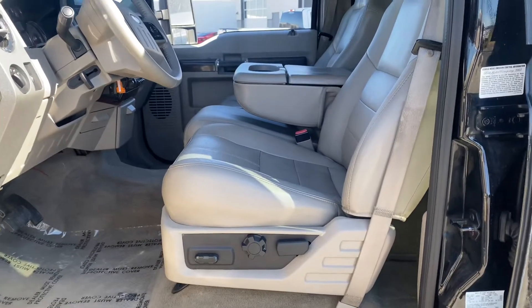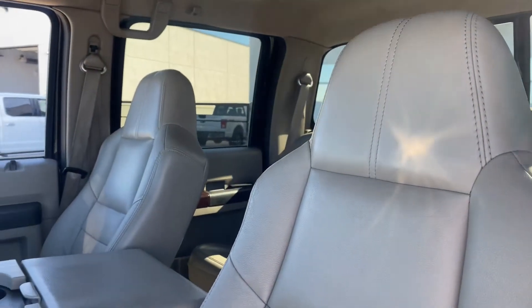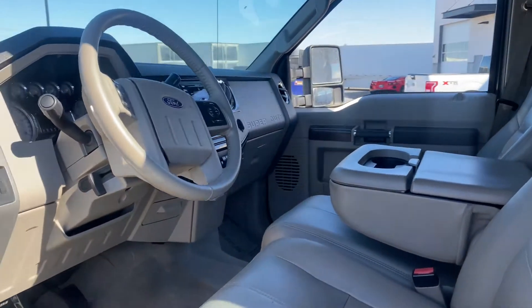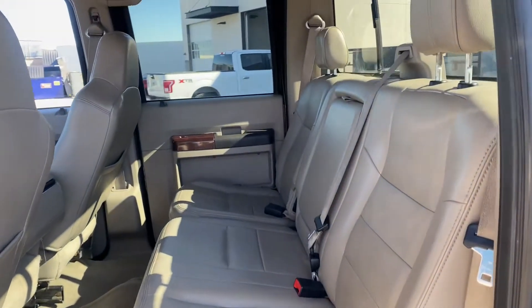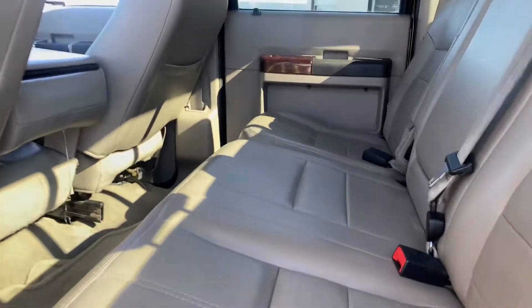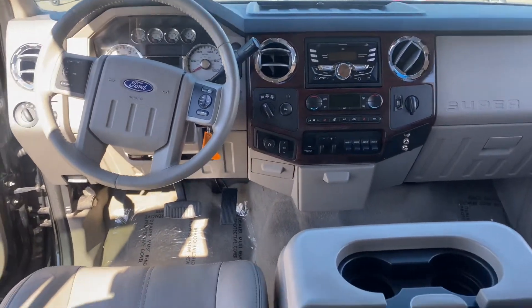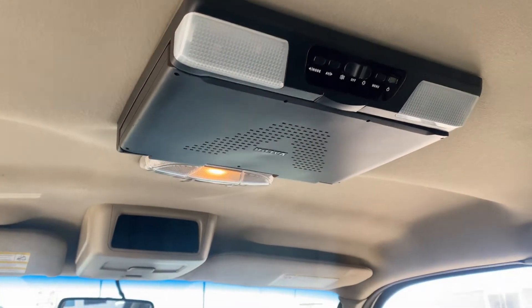Checking out the inside — this is the Lariat with the bench seat, so that center seat will fold up. It also comes with a DVD player.